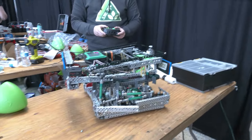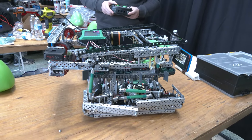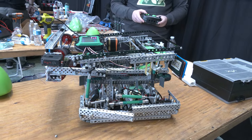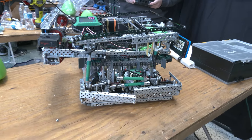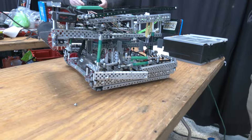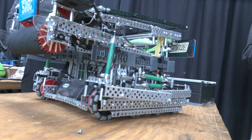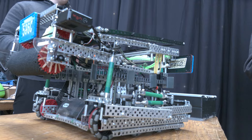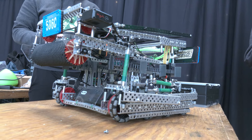Your robot is such an offensive scoring machine — do you find yourself at this signature event using your blocker at all, or is that just something you have just in case? It's really at this point just in case we need it. I think we've only used it once during this event. It was helpful more earlier in the season when a lot more people were shooting. But now that people aren't shooting as much, it's not really as useful.